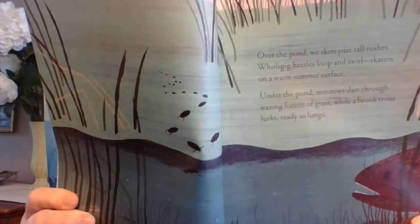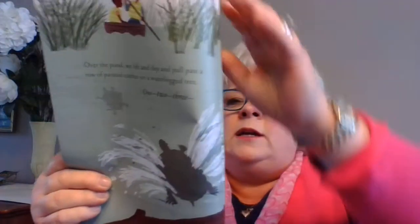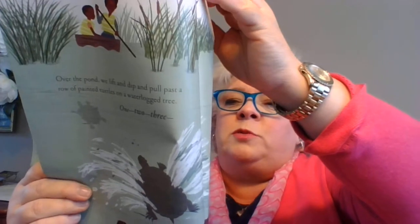Over the pond, we lift and dip and pull past a row of painted turtles on a waterlogged tree. There goes one turtle — they slip off and away. Splash, gurgle, sploosh.